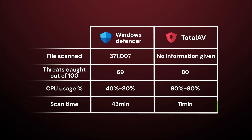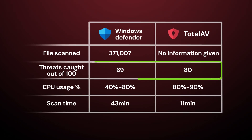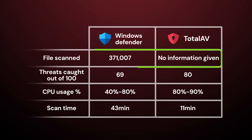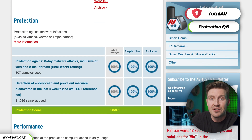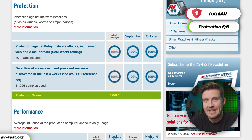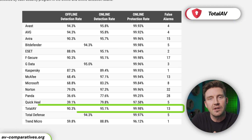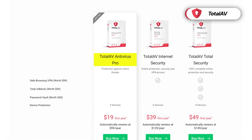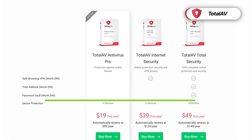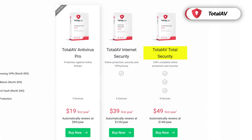But is TotalAV safe? TotalAV completed the scan in a blistering 11 minutes during my testing and found 80 out of 100 threats, but it did not display how many files were scanned in total. Independent testing results are impressive as well. According to AV-Test, TotalAV scored perfectly in protection measures and displayed good performance in AV-Comparatives testing too. The provider offers three different plans, of which the cheapest is Antivirus Pro — it covers five devices but lacks some extra features, so I'd recommend opting for a Total Security subscription instead.